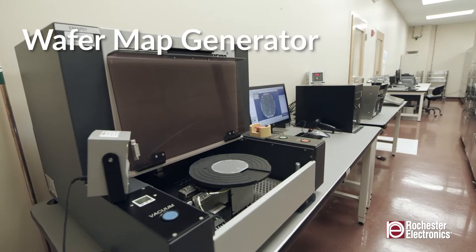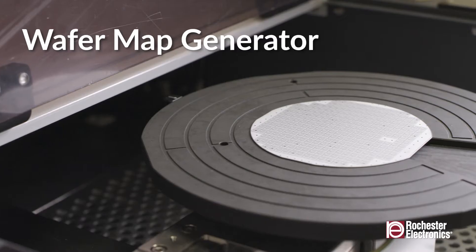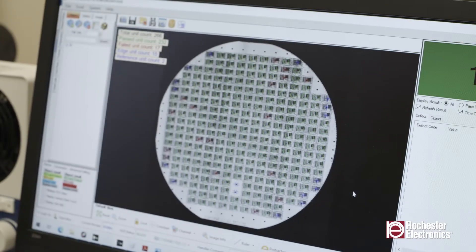Rochester has unique equipment that can generate wafer maps from inked wafers, allowing images to be stored indefinitely with the wafer until needed for final assembly.